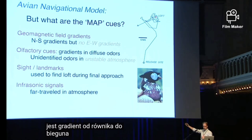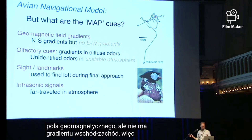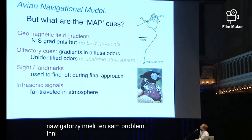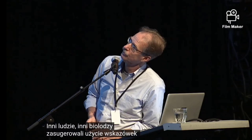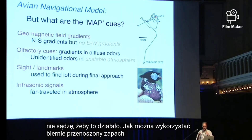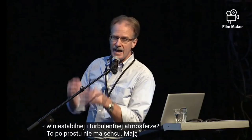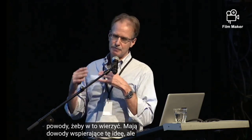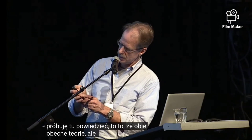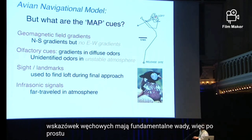They use gradients of the geomagnetic field. There is a gradient from the equator to the pole — a gradient in the change in inclination and also in the intensity of the geomagnetic field — but there are no east-west gradients. So how do they get longitude? Human navigators had the same problem. Other biologists have suggested they use olfactory cues, but I just don't think this works. How can you use a passively moved odor in the atmosphere, in an unstable and turbulent atmosphere? It just doesn't make sense. Both the current theories — geomagnetic field and olfactory cues — have fundamental flaws.